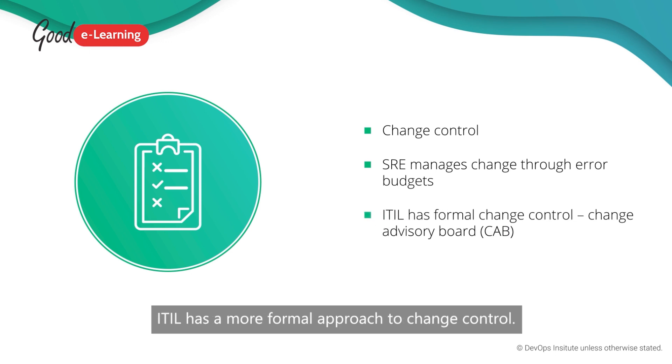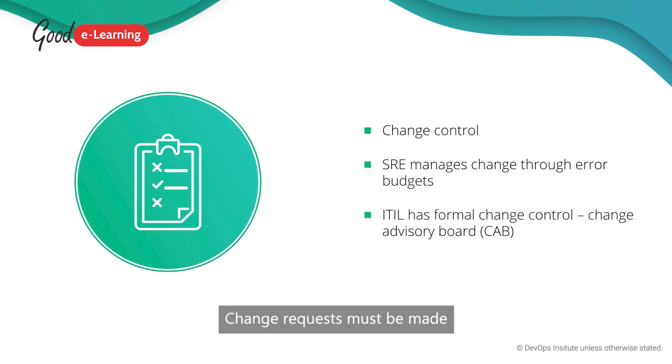ITIL has a more formal approach to change control. Change requests must be made to the Change Advisory Board, or CAB, in advance, which will approve them. Combining these two approaches can have many benefits.